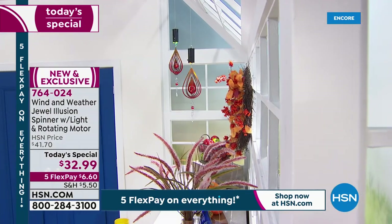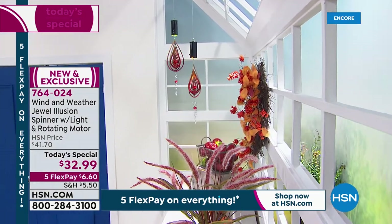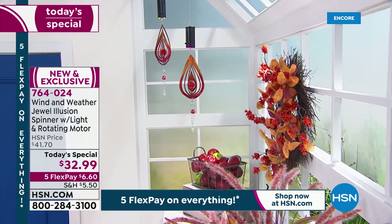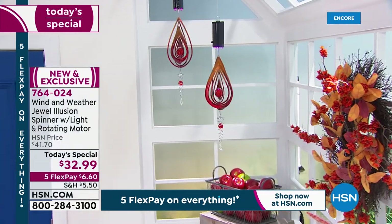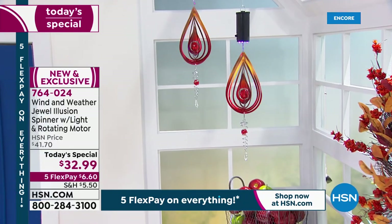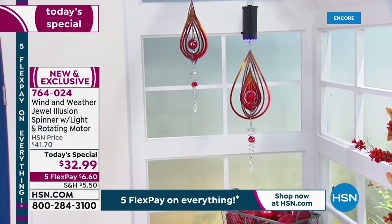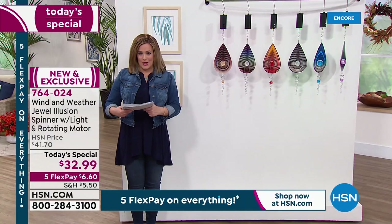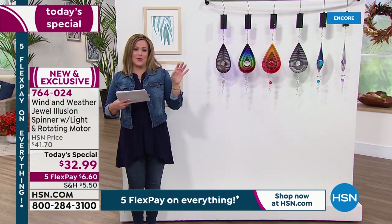They make beautiful gifts. It is a one-day-only price. $32.99 gets it home. Everything's on five FlexPay as we launch our fall outdoor living spectacular. $6.60 gets it home if you'd like it. It's jewelry for your home, but more importantly it's a little bit of joy that you get transported with.